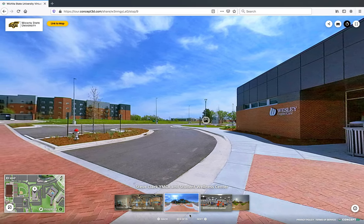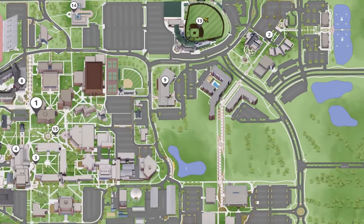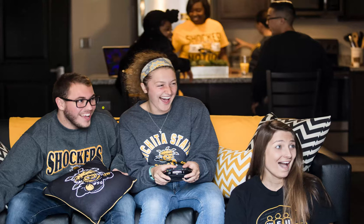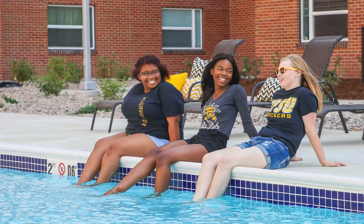From here we can also see another Wichita State residence hall, the Flats. The Flats are exclusively for returning students and have one, two, three, and four bedroom apartments. Each apartment is fully furnished and comes with a full kitchen, washer and dryer, and a common space with furniture. Each apartment consists of single and double room spaces, and each bedroom contains its own bathroom and walk-in closet. The Flats even has an outdoor pool and a sand volleyball court.